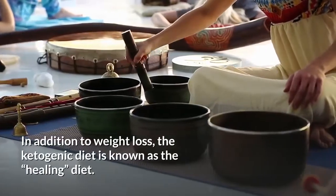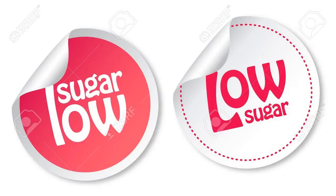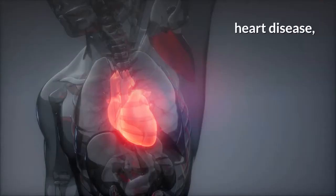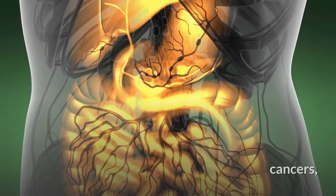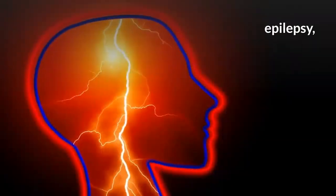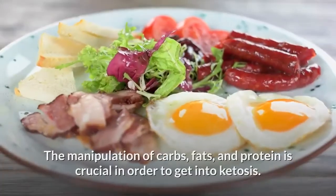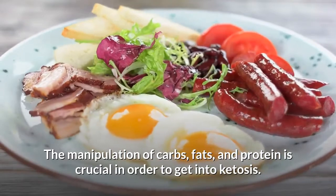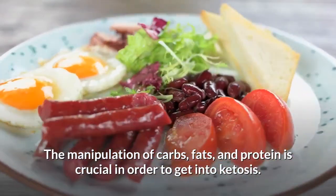In addition to weight loss, the ketogenic diet is known as the healing diet. The lack of sugar intake has been proven to help and prevent many diseases such as heart disease, high blood pressure, cancers, epilepsy, and many symptoms of aging. The manipulation of carbs, fats, and protein is critical in order to get into ketosis.